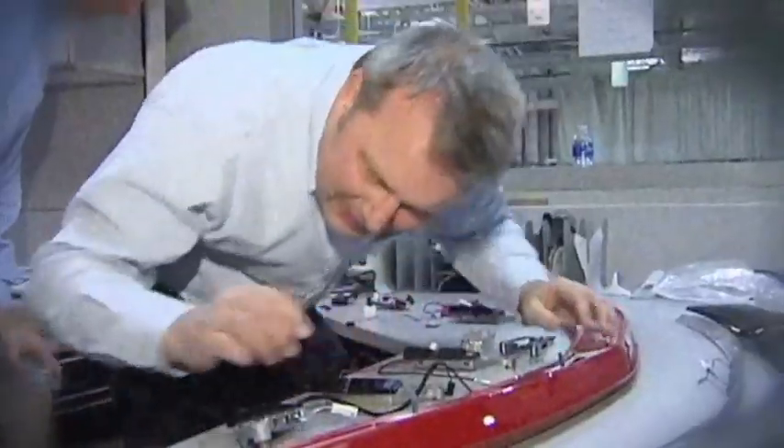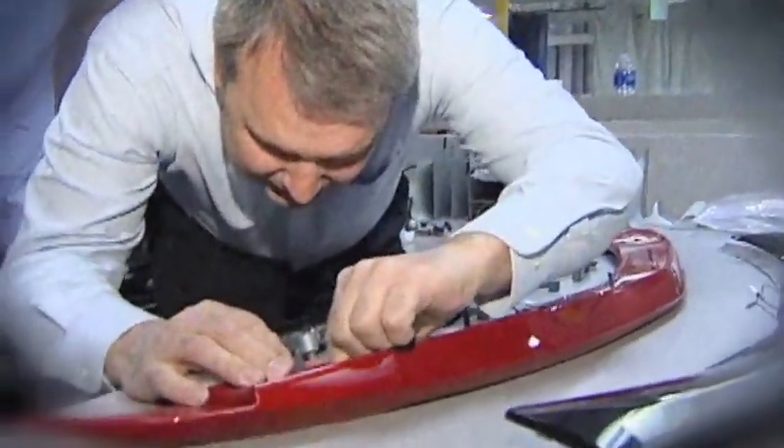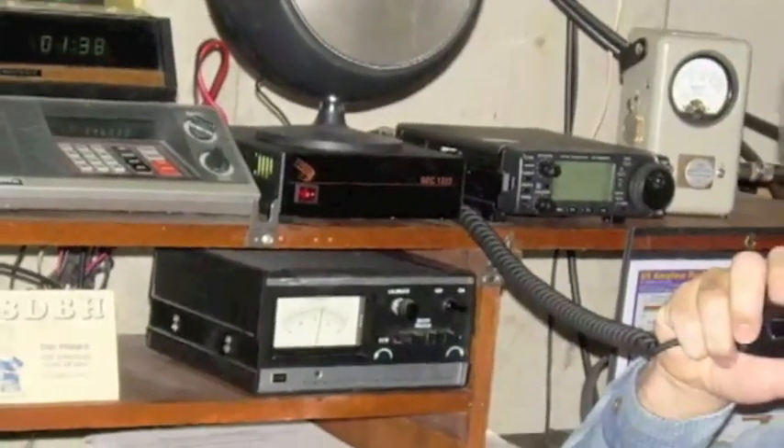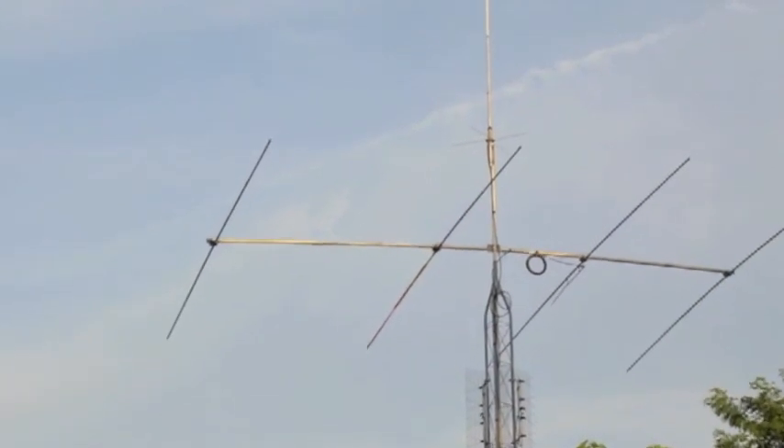Playing around with aluminum, tinkering with antennas is just something I've always enjoyed. I received my ham radio license in 1977. A big antenna in the air is a beautiful thing to me.